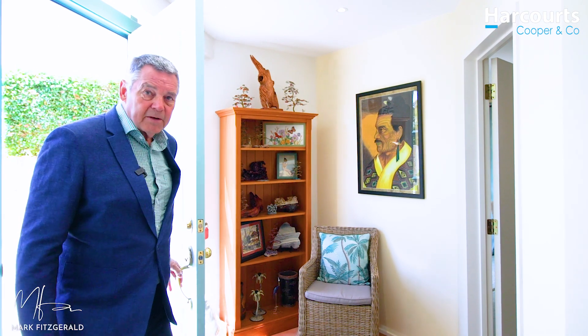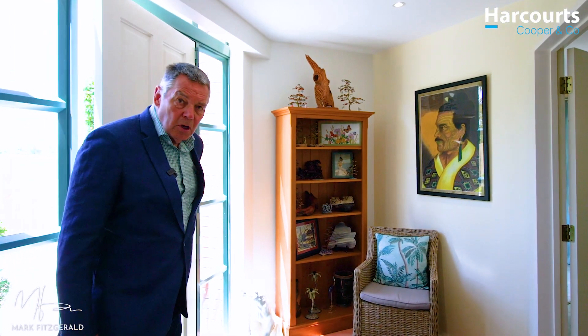Check this out — this home offers independent living on both levels. By that I mean it's got bedrooms, bathrooms, living areas and kitchens, all fully consented on each level of the home.